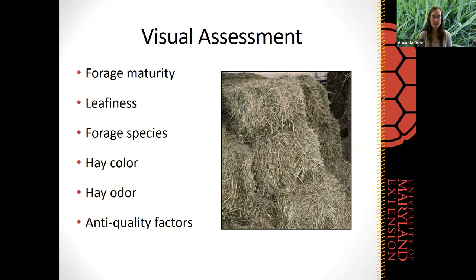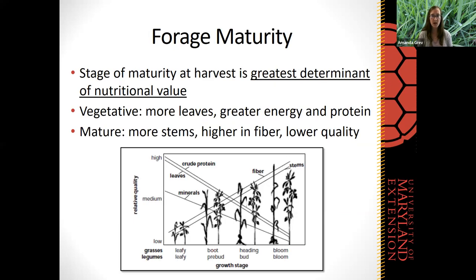Today, what we're going to focus on is the visual side of things. We don't always have access to a forage analysis when purchasing hay, and it's never a bad idea to ask if a seller has that information. But if not, there are some things we can look at visually to help gauge which is going to be better quality hay. We're going to go through each of these different visual factors and talk about how we can assess our hay.